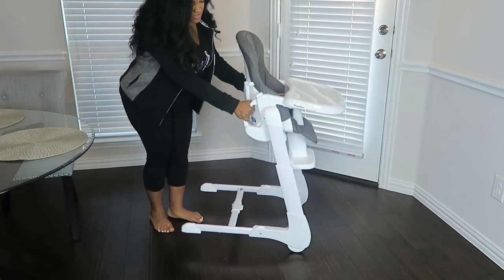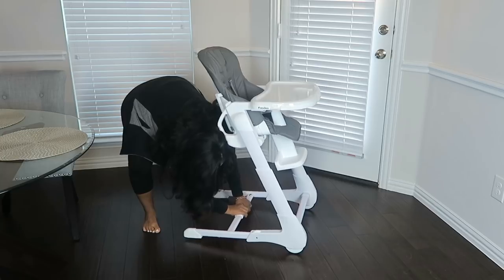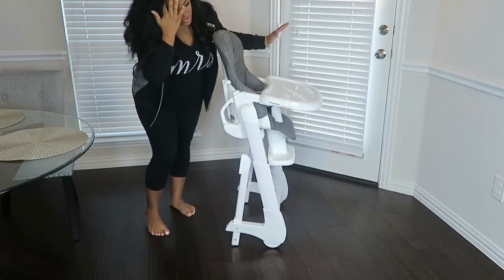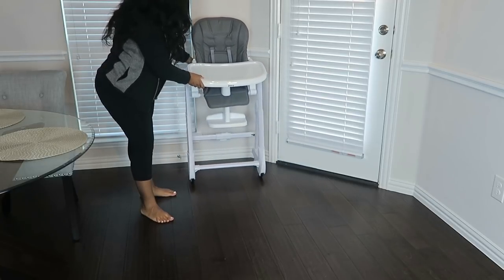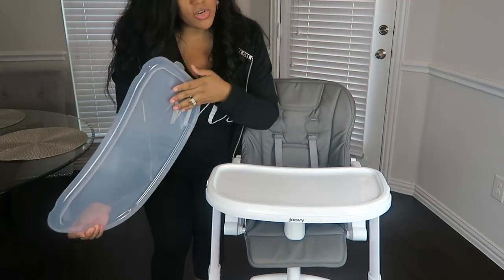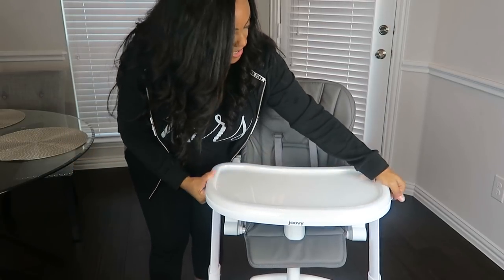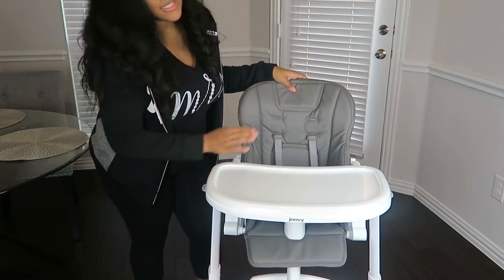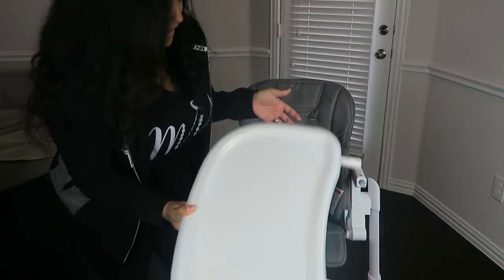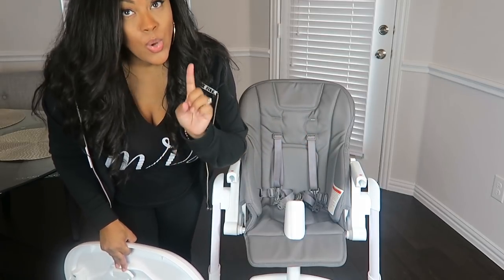It also has wheels on it, making for very easy transport. When it's not in use and you don't want it taking up space, you can fold it up and set it to the side. The tray is removable — just take it off, wash it, or throw it in the dishwasher for simple cleanup. The seat is a leatherette material, super easy to wipe down, and it has a five-point harness system like a car seat, so the baby is very safe.